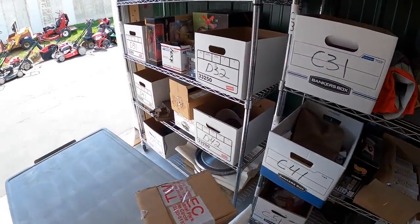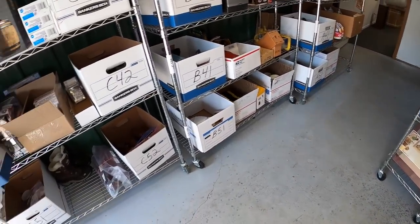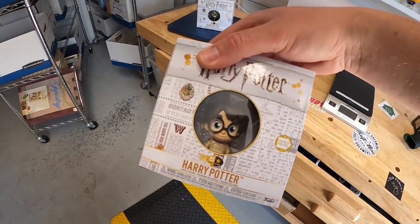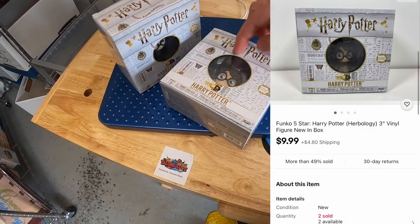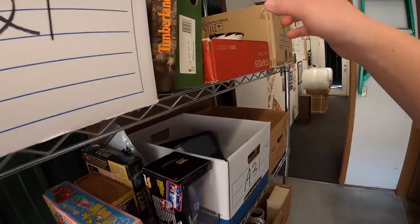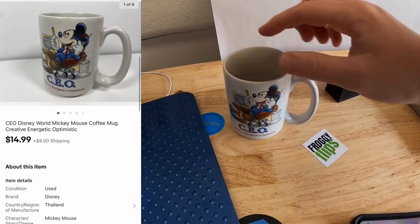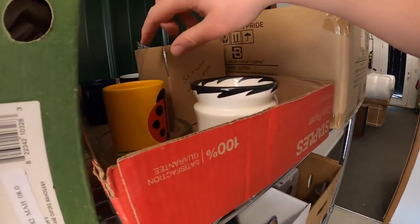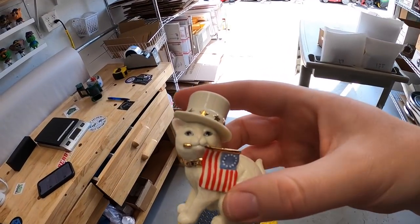A couple more Harry Potter items: one in D32 sold for $9.99 plus shipping, and then one on C4 — it's the Herbology one where he's got a little plant — that also sold for $9.99 plus shipping. I sold a Disney World Mickey Mouse CEO mug — 'Creative, Energetic, Optimistic' — up here on A2 for $14.99 plus shipping. That's going to viewer David, who says, 'Hey John, long time viewer, love the channel and motivating content, keep up the great work, best wishes for you and your family.' David, thank you for the kind words and the support.